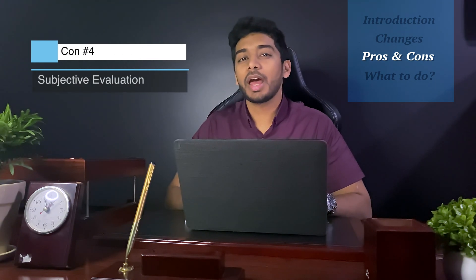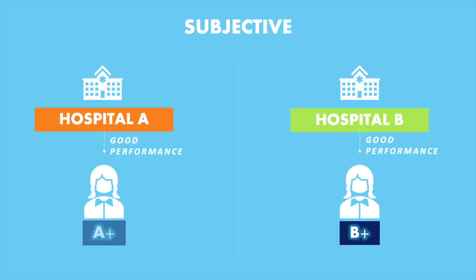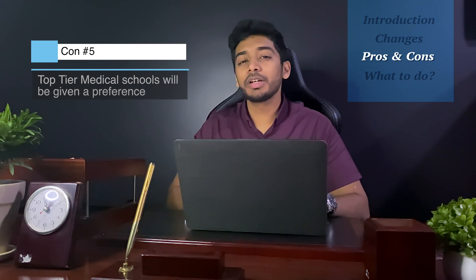With the pass-fail change, letters of recommendation and clerkship grades become a lot more relevant than they should be, largely because this is highly subjective. Some institutions or rotations make it a lot easier to get honors, whereas others make it a lot more difficult. Therefore, this traps medical students to their own system and makes these grades not comparable. The medical school a candidate attended will definitely affect their chances of getting into residency — top tier schools like Harvard, Johns Hopkins, and Yale will definitely be given higher priority.